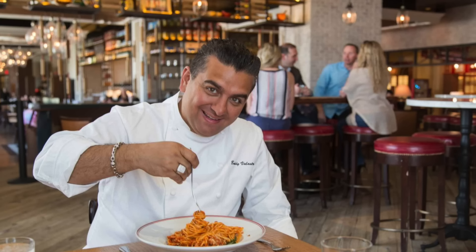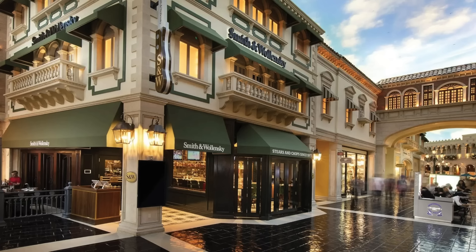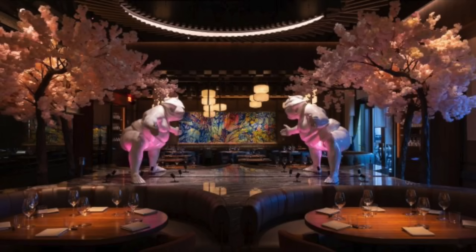You have places like Cut by Wolfgang Puck, Buddy Valastro's restaurants, Lavo, Black Tap, Smith & Wollensky, and one of my favorite restaurants in Vegas — Mod 32. For sushi you can go to Wakuda or Sushi Samba. Honestly the dining options are endless here.